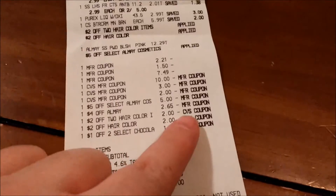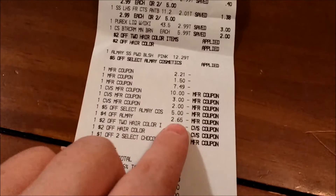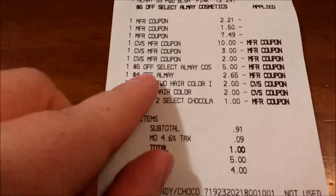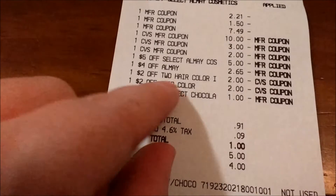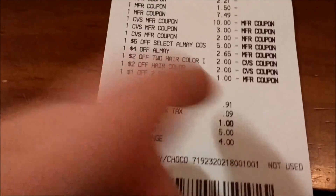And then here are the rest of the CRTs. There's the $5.00 Almay. There's the adjusted-down Almay — it should have been $4.00 off as you can see there, if this goes into focus. And then there's the $2.00 off. Below what should have been $4.00 off Almay is the $2.00 off two hair color, then $2.00 off any hair color. And then I had the $1.00 off two select chocolates.